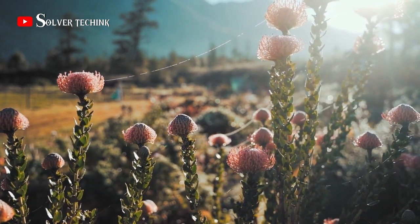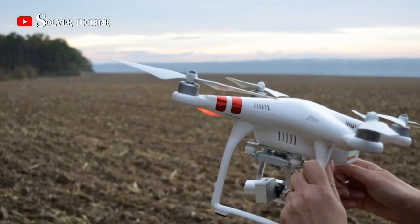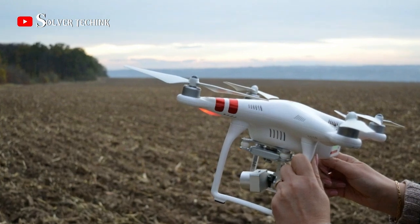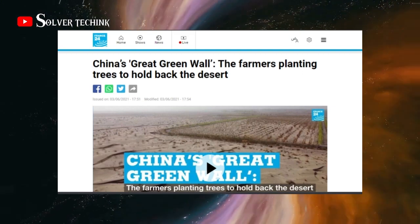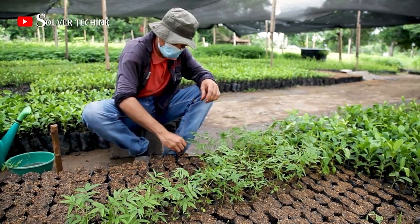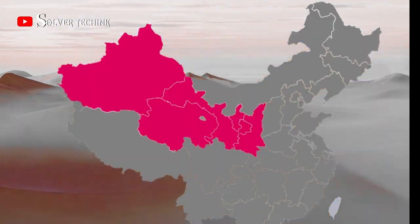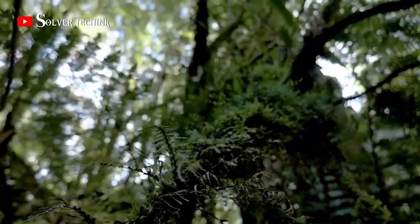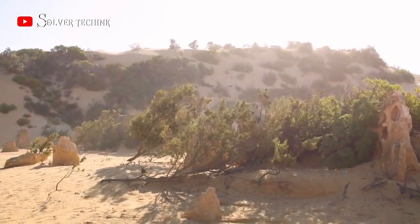China is also using technology to accelerate the process — for example, they are now using drones to plant trees in areas that are hard to reach by humans. In 1978, China launched the Three North Shelter Belt Project, planting millions of trees across 4,500 kilometers along northern China's boundaries, costing over 8 billion dollars. The trees serve as natural barriers, reducing carbon dioxide in the air, acting as a blockade against storms, and reducing soil erosion by providing vegetation cover.